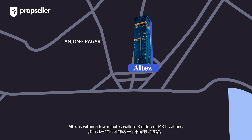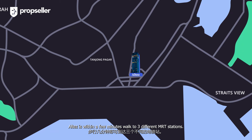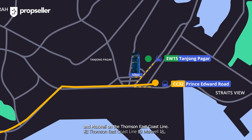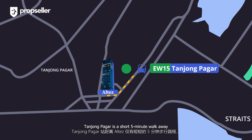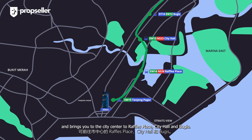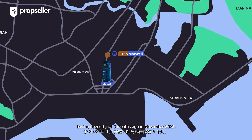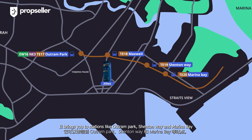Located in the city centre, Eltes is within a few minutes' walk to 3 different MRT stations: Tanjong Pagar on the East-West Line, Prince Edward Road on the Circle Line, and Maxwell on the Thomson-East Coast Line. Tanjong Pagar is also a short 5-minute walk away and brings you to Raffles Place, City Hall and Bugis. Maxwell on the Thomson-East Coast Line is a newly opened station, having opened just 5 months ago in November 2022, bringing you to stations like Outram Park, Shenton Way and Marina Bay.